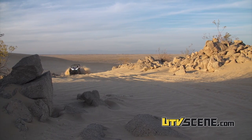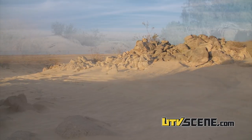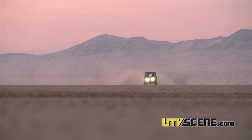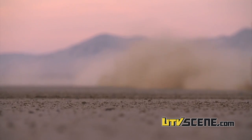Being out here at Superstition is really fun because there's a wide variety of terrain. It's not just desert, it's not just dunes — it's a little bit of everything. There's a little bit of technical rock crawling and some real tight twisty stuff. There's some really fun, long, straight lake beds where you can really wrap out the gears and feel the power and the RPMs and how everything works with this machine.